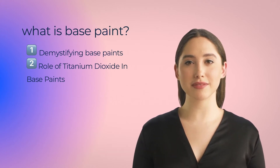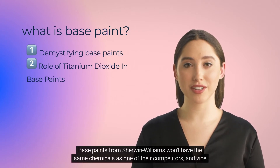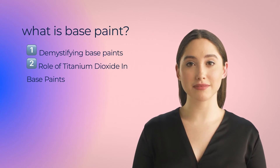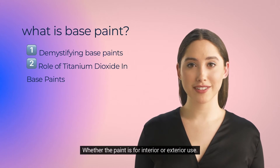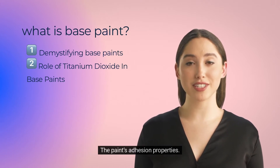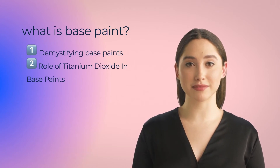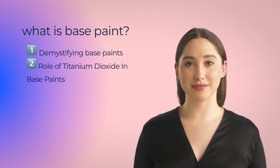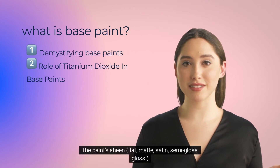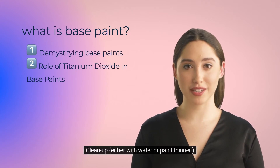Demystifying base paints: not all base paints are identical. Base paints from Sherwin-Williams won't have the same chemicals as one of their competitors and vice versa. The DNA of the base paint can determine whether the paint is for interior or exterior use, the paint's adhesion properties, whether the painted surface can be cleaned with household products, scuff-resistance, what colors are best for the base, the paint's sheen — flat, matte, satin, semi-gloss, gloss — and cleanup, either with water or paint thinner.